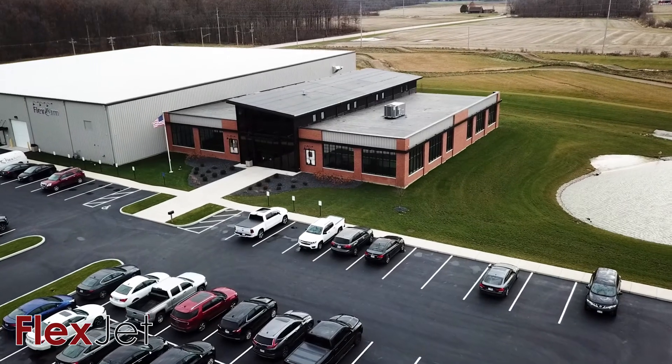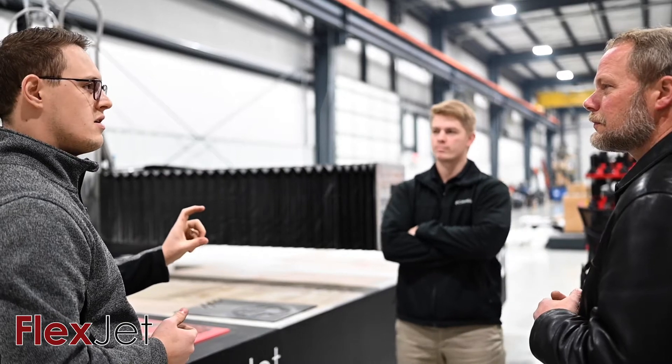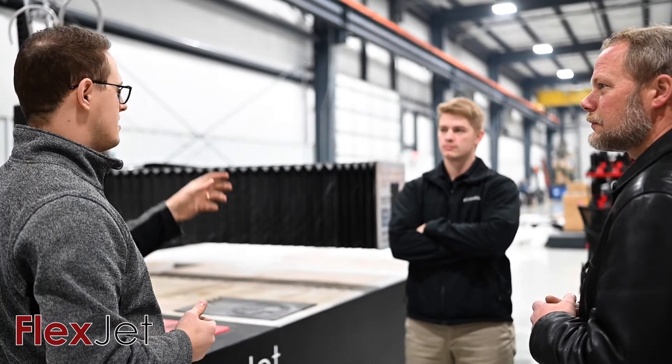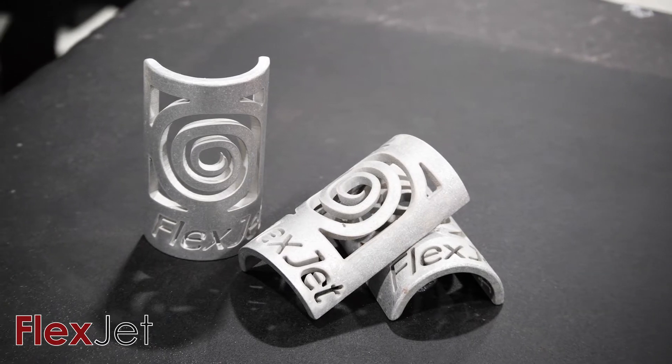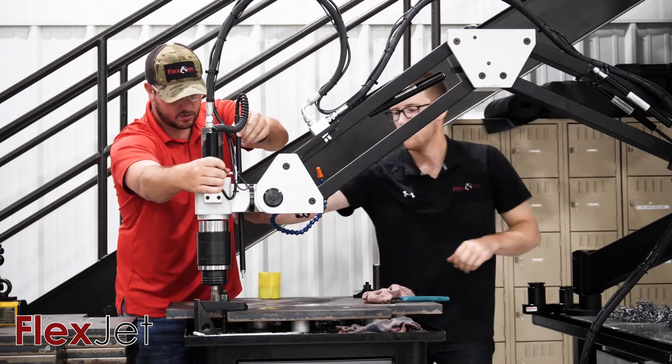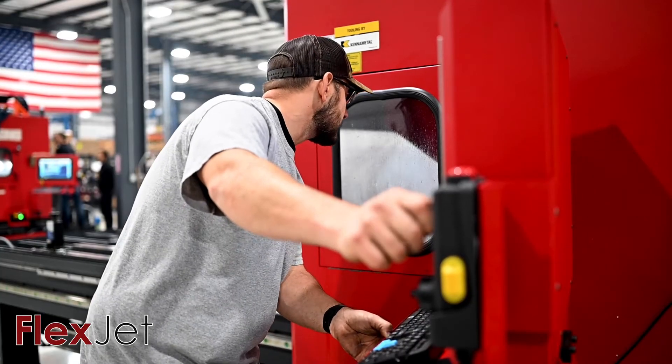For over 50 years, Flex Machine Tools has been providing machine tool solutions to our more than 20,000 customers worldwide. Our successes come from not only producing high-quality products, but also providing excellent service to our Flex Arm Tapping Arm and Flex CNC Machining Center customers.